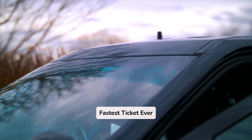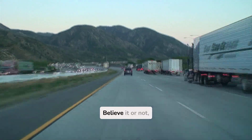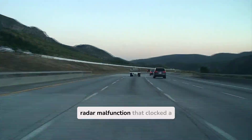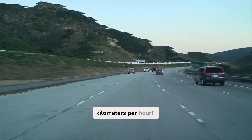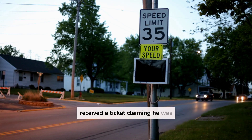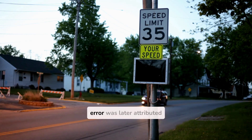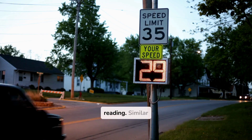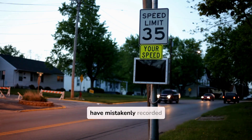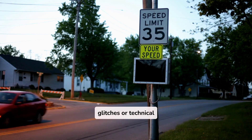Fact 6: The fastest ticket ever issued was for over 1,000 miles per hour. Believe it or not, the fastest speeding ticket ever issued was due to a radar malfunction that clocked a car going over 1,200 kilometers per hour. In 2003, a Belgian driver received a ticket claiming he was driving at 1,200 kilometers per hour in a standard car. The error was later attributed to a faulty radar reading. Similar errors have happened worldwide, where speed cameras have mistakenly recorded vehicles moving at impossible speeds due to software glitches or technical malfunctions.